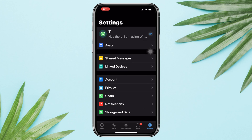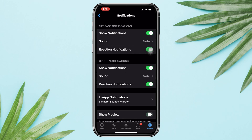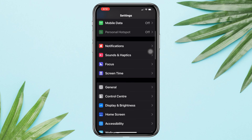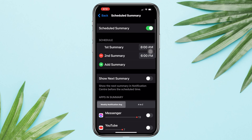Open WhatsApp, tap Notifications, and make sure to enable all the options. If all these options are already enabled, tap Reset Notification Settings. Then open Settings, scroll down, and tap Notifications. First, choose a list and turn off the Scheduled Summary.